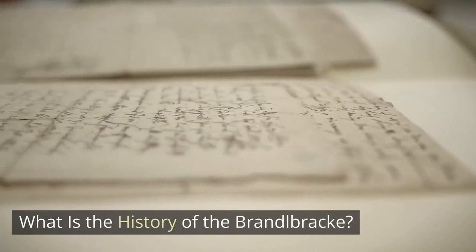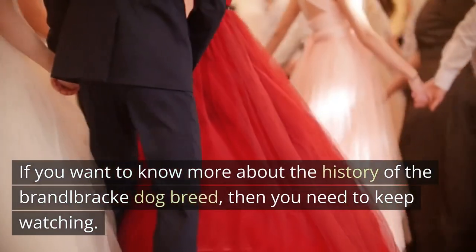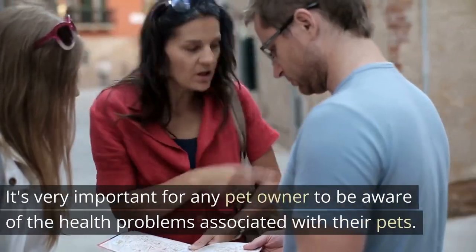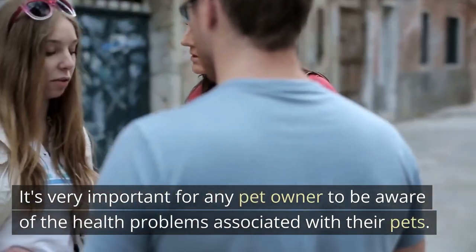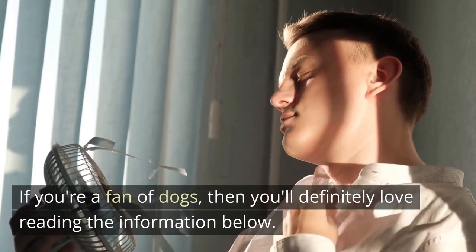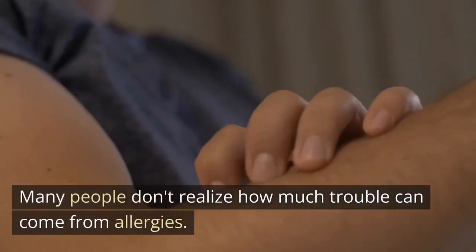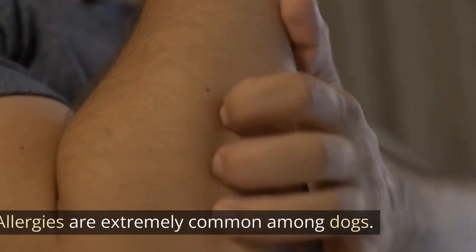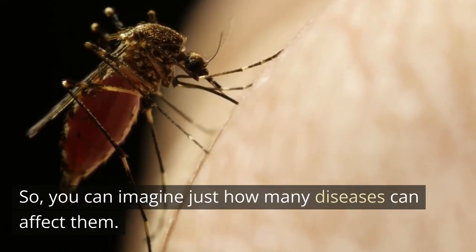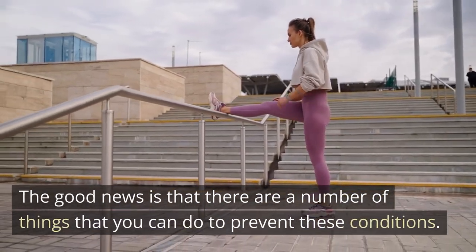What is the history of the Brandelbrech? If you want to know more about the history of the Brandelbrech dog breed, then you need to keep watching. It's very important for any pet owner to be aware of the health problems associated with their pets. Many people don't realize how much trouble can come from allergies. Allergies are extremely common among dogs, so you can imagine just how many diseases can affect them. The good news is that there are a number of things that you can do to prevent these conditions.